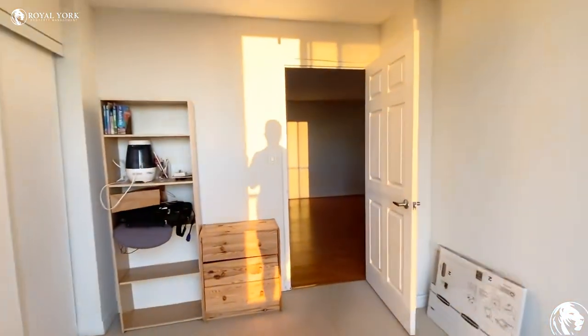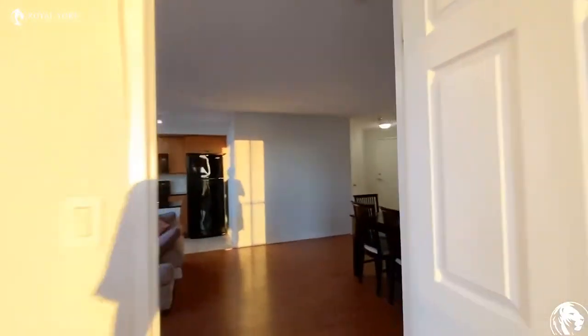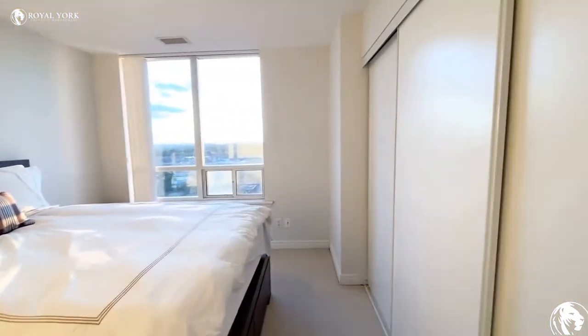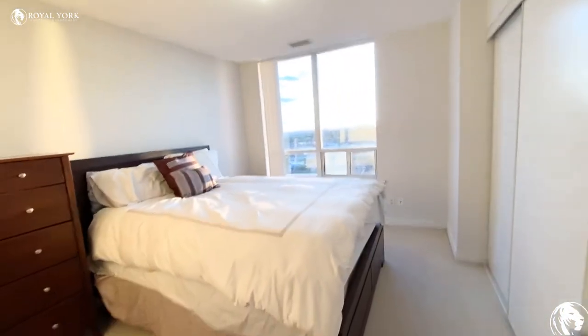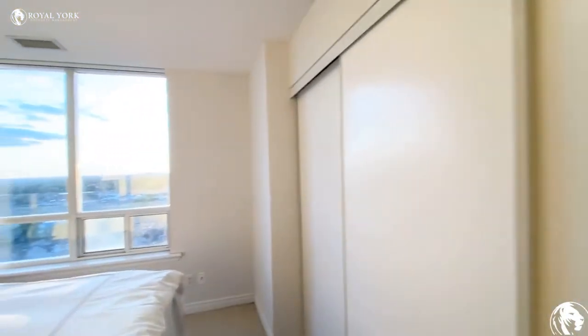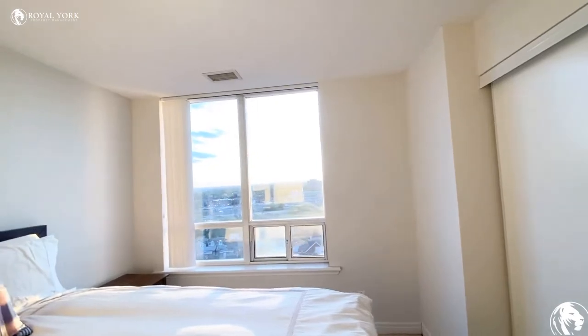Coming back into the unit, I'll bring you to the master bedroom. This master bedroom would comfortably fit a king or queen size bed. We have closet space here and these nice windows bringing in natural light.